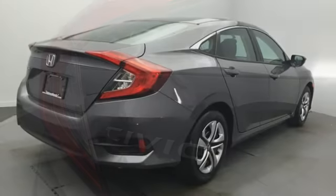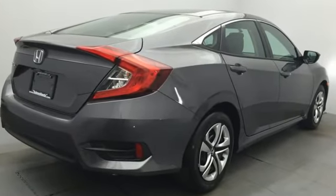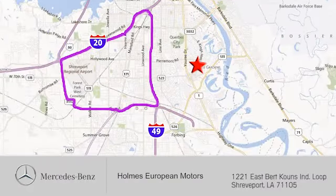Climb inside this overachieving Honda Civic. Drive yours home today. We're here to help. You can find us a short drive off the Interloop Expressway at 1221 East Burke Coons Industrial Loop in Shreveport.